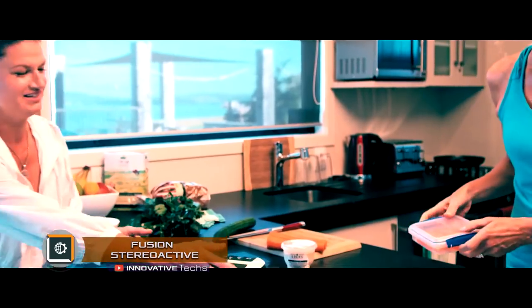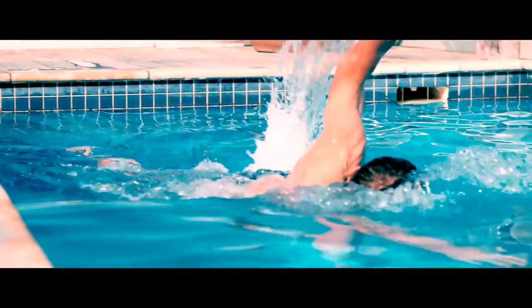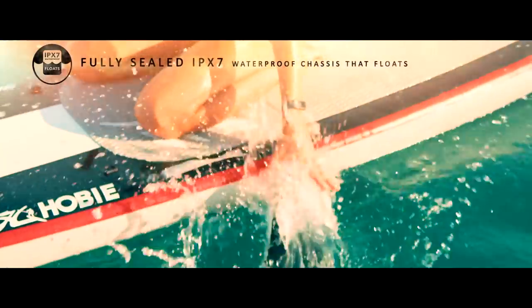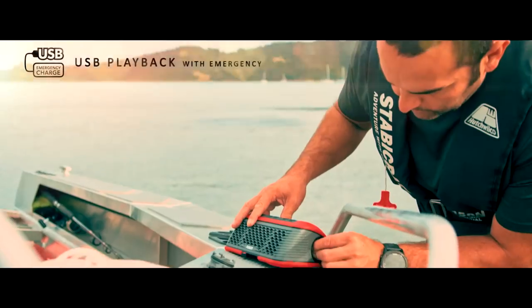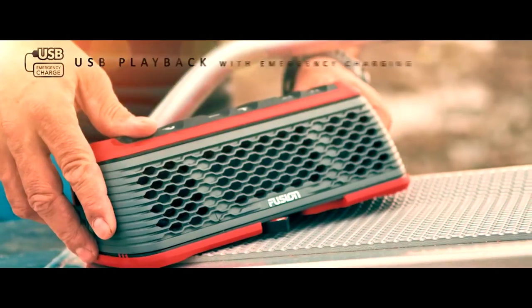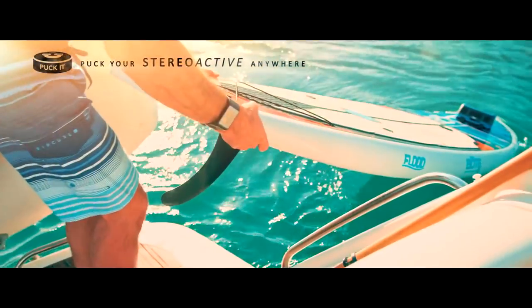Fusion Stereoactive. The Fusion Company has issued a statement on the release of the revolutionary Fusion Stereoactive music gadget. Now you can enjoy the stereo sound of your favorite tracks while skating without fearing for the sound speaker. This speaker allows you to share music via Bluetooth, as well as listen to your favorite radio station. The gadget was invented in New Zealand. It has the Puckett trademark fasteners, with the help of which the music lover can fix a stereo system both on a boat or canoe, and an ordinary bath.